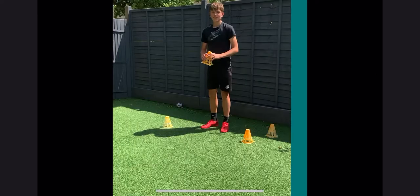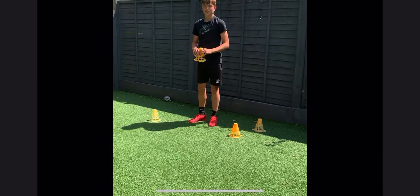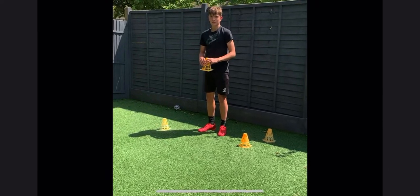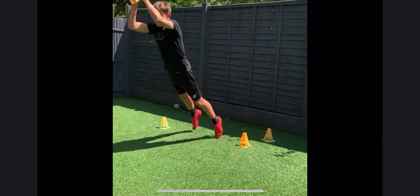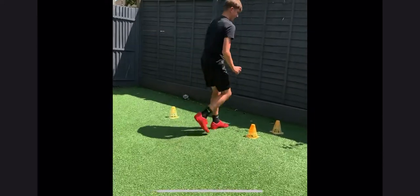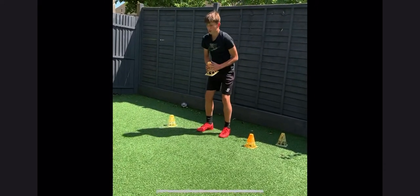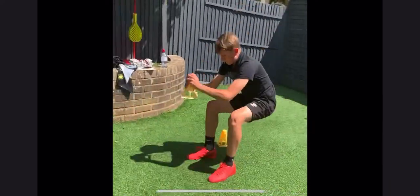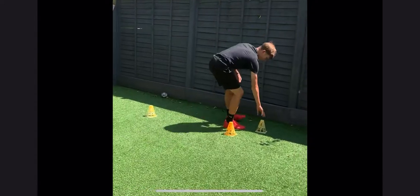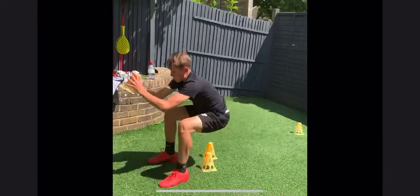This is activity eight, it is the standing long jump. So you're going to jump and mark out where you have jumped to, and we're going to show you three attempts. Off you go. Put the mark out the back of your heel. See if Harry can beat that jump. Very good, just about. Swing those arms down. Bend those knees.